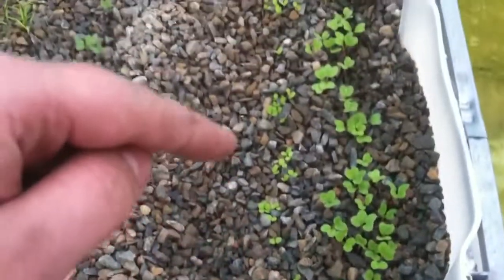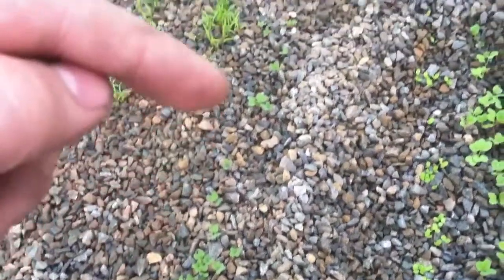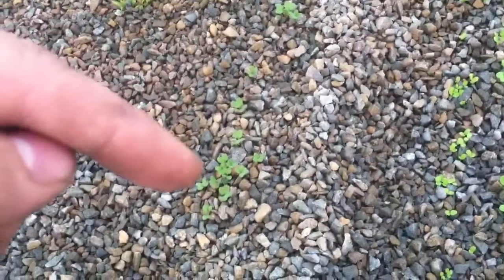This is all lettuce that's coming up. Then we have broccoli right here. Might have to separate some of them out and transplant them into that bed once it gets done, so we've got enough room.